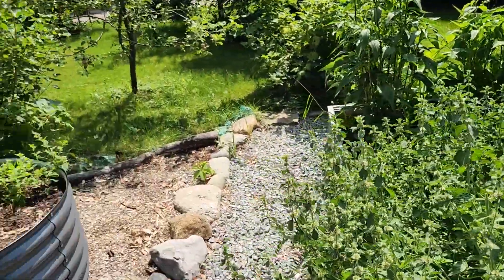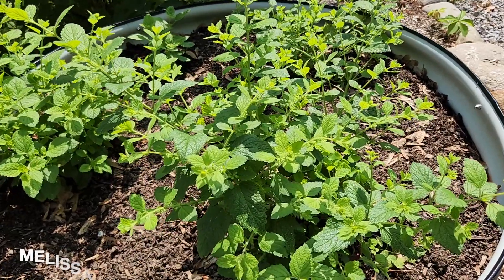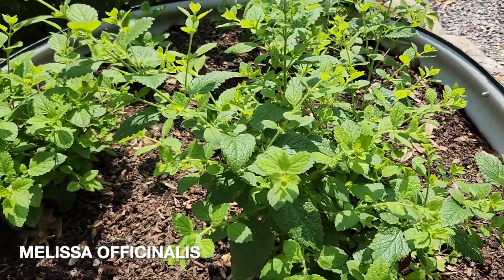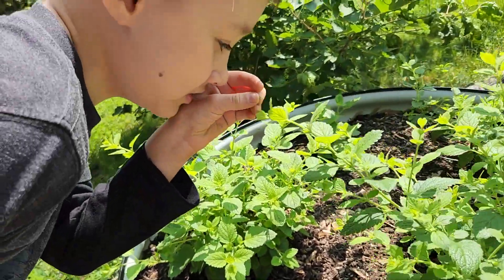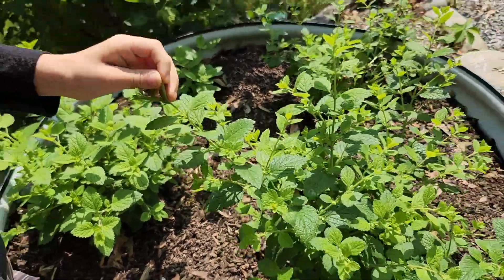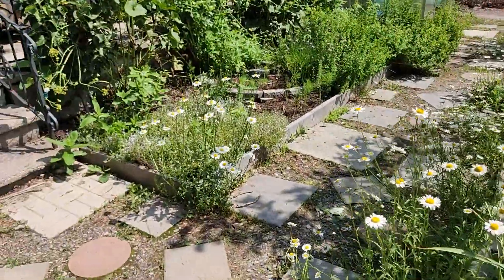We had a lot of ox-eye daisy show up this year. Another herb some may not consider for respiratory but which can actually be supportive — and it's really good for the nervous system too, because our nervous system tends to get overloaded on smoky days especially if you get headaches — is lemon balm. You have to rub the leaf really well and then smell your finger. See? Very lemony. So I would have lemon balm on my radar.